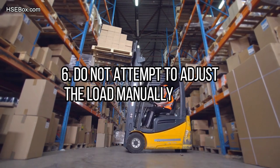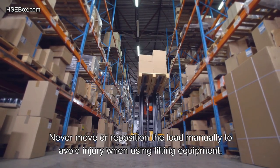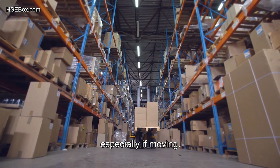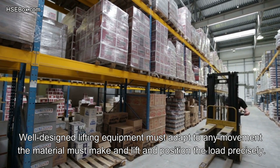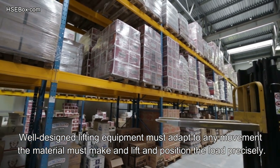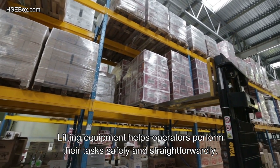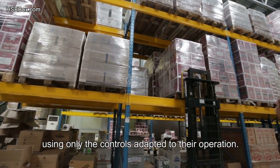Number 6: Do not attempt to adjust the load manually. Never move or reposition the load manually to avoid injury when using lifting equipment, especially if it is moving. Well-designed lifting equipment must adapt to any movement the material must make and lift and position the load precisely. Lifting equipment helps operators perform their tasks safely and straightforwardly, using only the controls adapted to their operation.